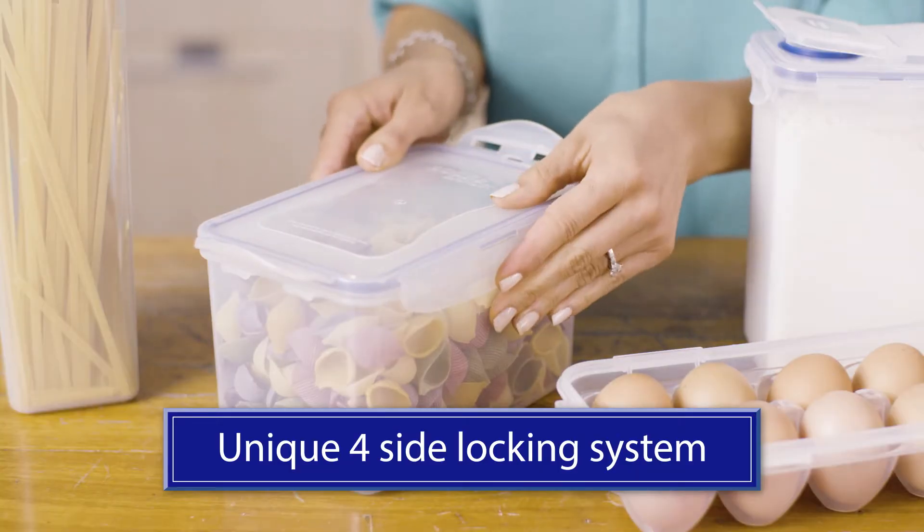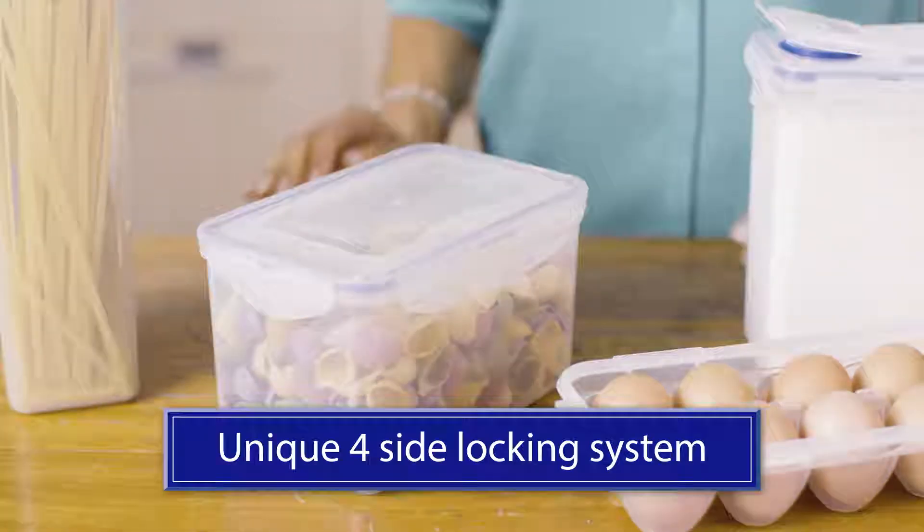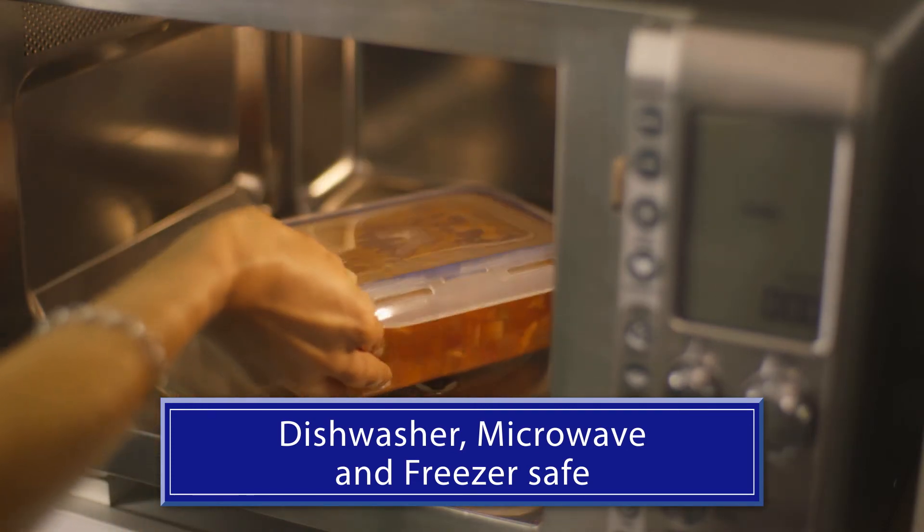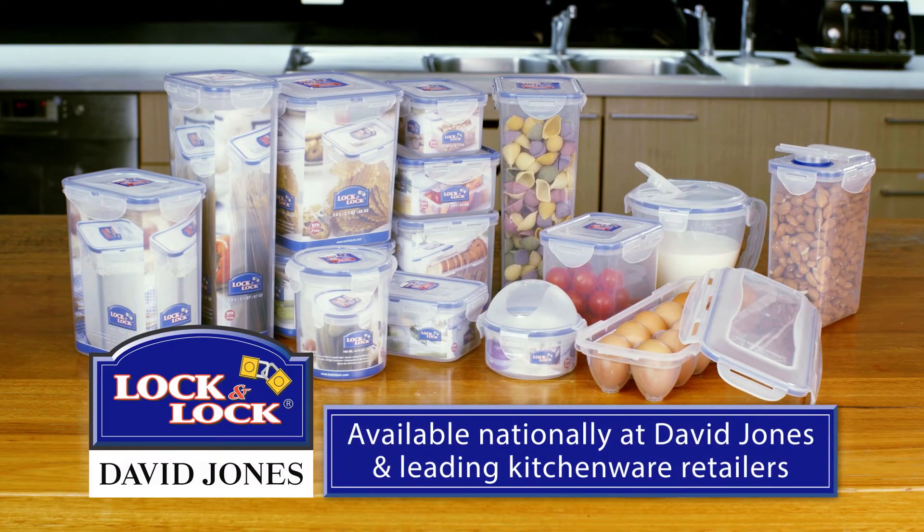So not only will your food last longer, your containers will too. Every kitchen needs these versatile containers in multiple shapes and sizes to use in the freezer, microwave, and anywhere in between. See the full Lock & Lock range today.